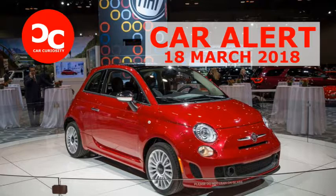Fiat isn't announcing pricing just yet, but we presume it will rise noticeably from last year's dramatically lowered base price of $15,990 for a base Pop model. That price cut failed to staunch the bleeding at Fiat, where sales of the 500 declined by some 3,000 units in 2017 to a total of fewer than 13,000 cars — far below the model's peak of more than 40,000 in 2012. The 2018 Fiat 500 is available to order this month and will arrive at dealers within the next few months.